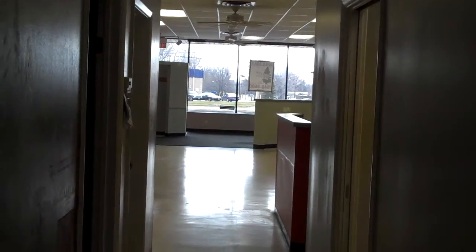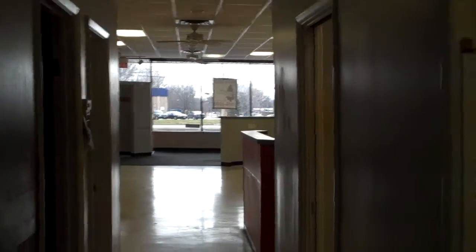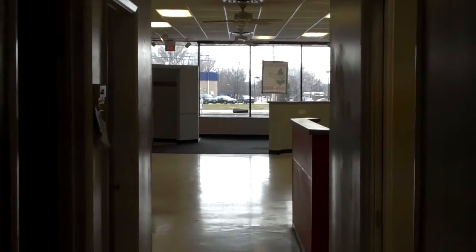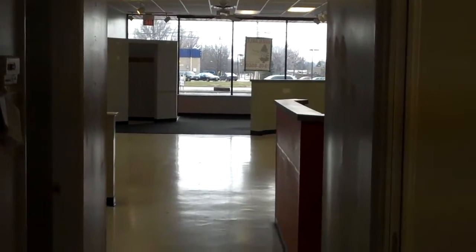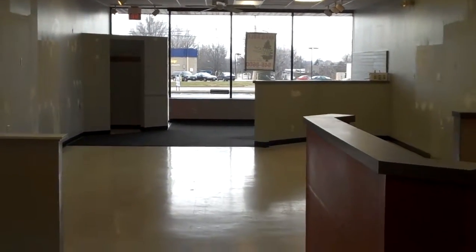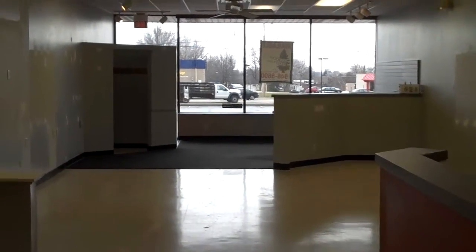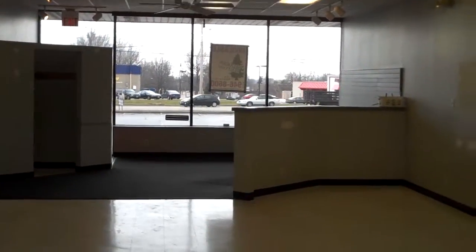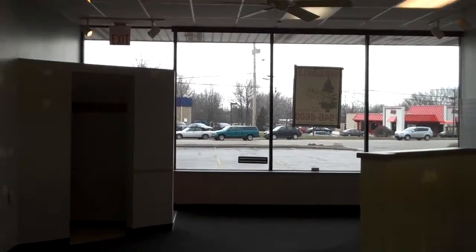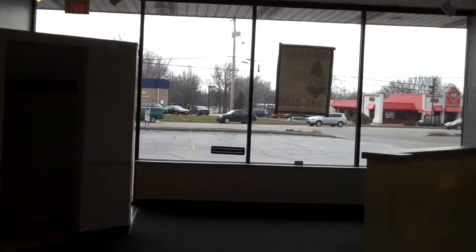And back out to the front. Contact Rick Ferris at Sequoia Realty, 440-946-8600, extension 103. Or check us out online at SequoiaRealty.com.